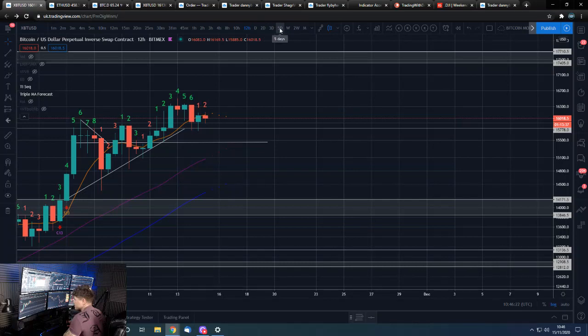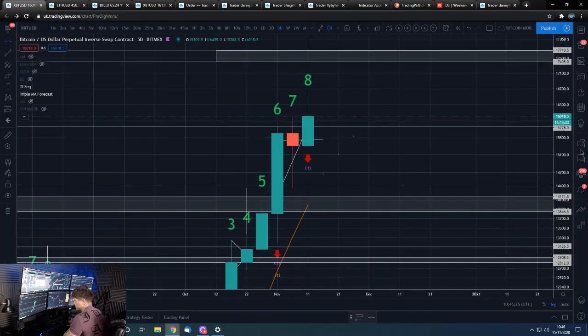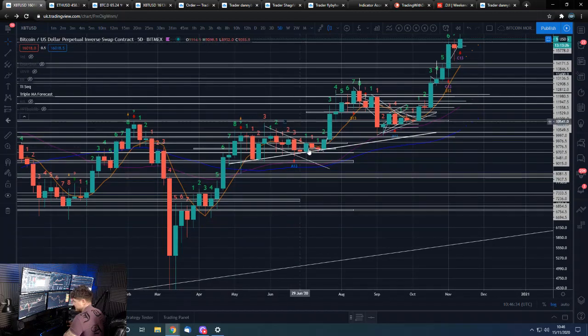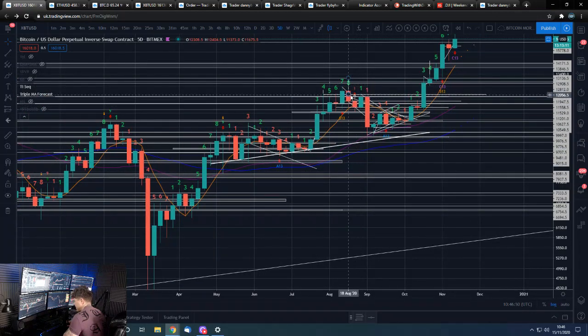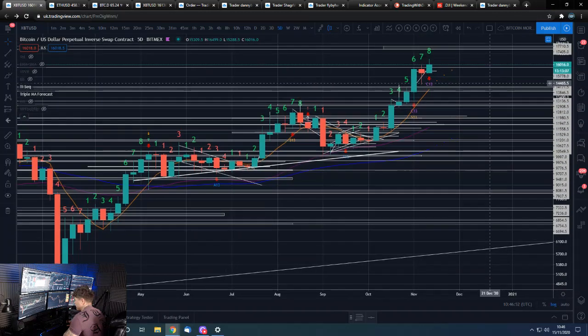Let's have a look through. Five-day — potentially coming up on a nine. How have these played out previously? Not too bad at all. Here's a nice five-day nine at the low. Here's a nice five-day nine at the high. Here was a nice five-day nine at this high before this pullback — and that is a decent move pullback. Nearly got to the nine there and we did pull back. So five-day nines have been pretty good.